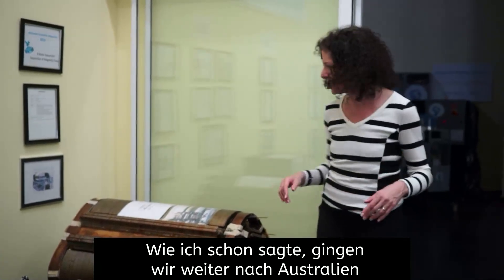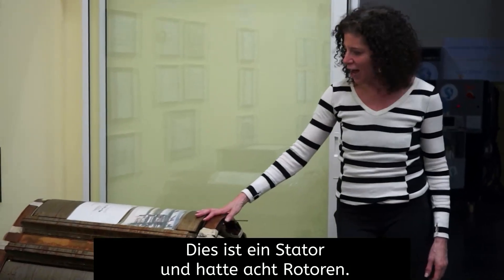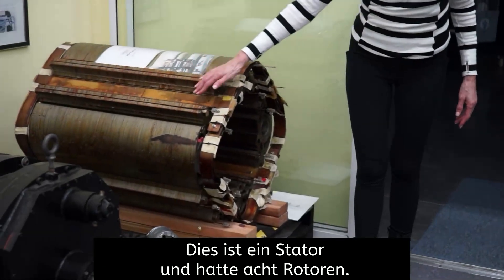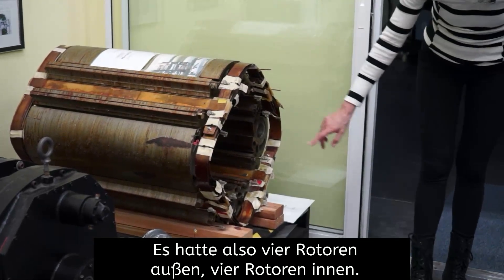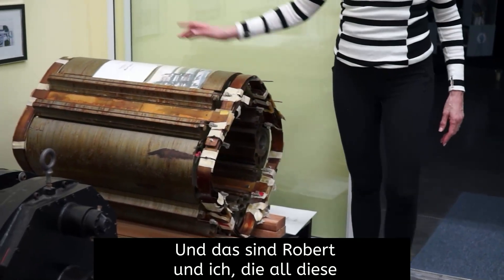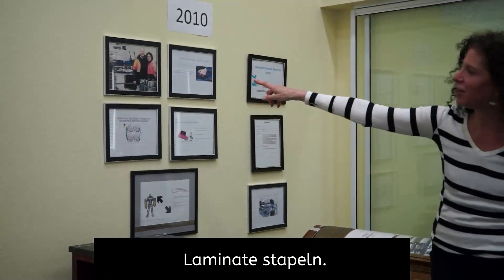So we went on to Australia, and we built this crazy thing that you see here. This is a stator, and it had eight rotors — four rotors on the outside, four rotors on the inside. And that's Robert and I actually stacking all of these laminates.